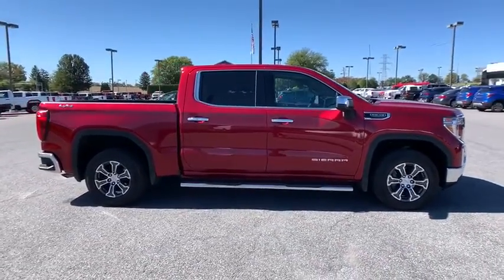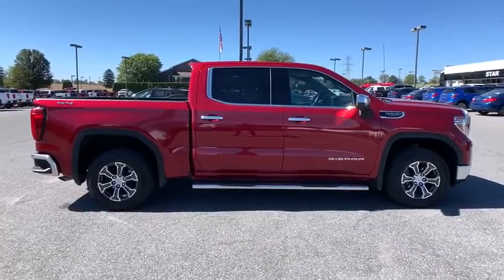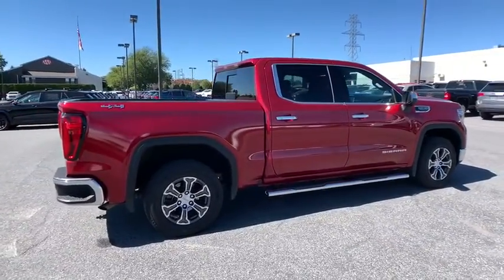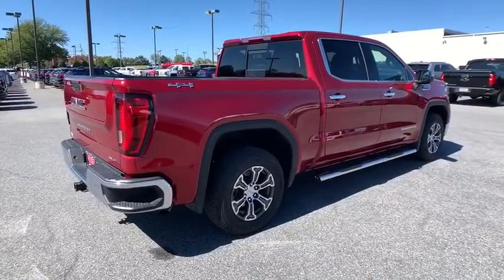The Sierra 1500 now comes with an automatic transmission that combines high max hauling capability with precise control. This vehicle has less than 15,000 miles.